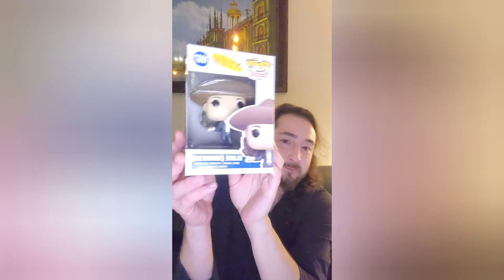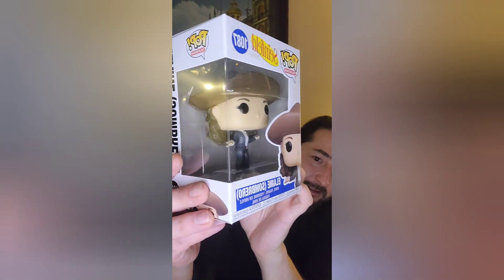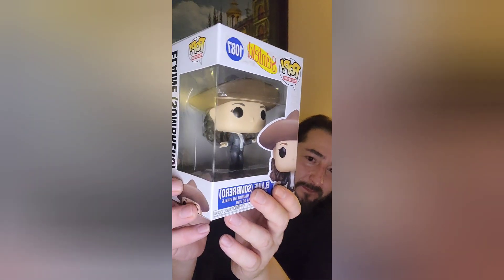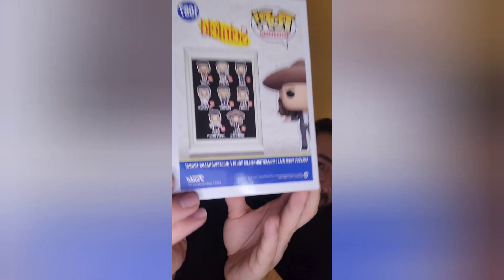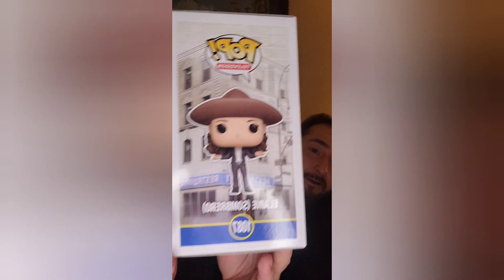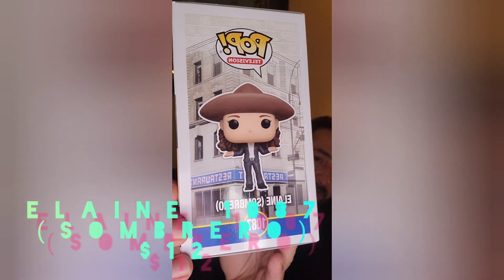Second in box number one is Elaine with a sombrero, from Seinfeld — the popular show. I don't know if she's dancing or if she's just like, what, it's a sombrero, you know, maybe she likes sombreros. And that's the corner where Jerry lives, up over the restaurant they hang out. So that's number two from box one.